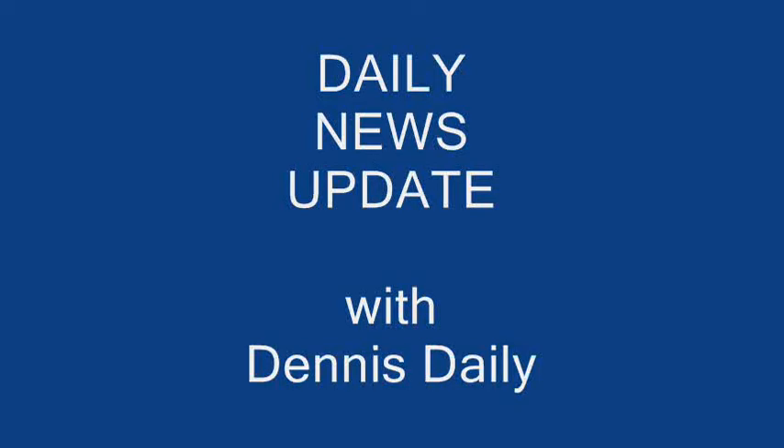Here's your daily updates. Newsman Dennis Daly offers his take on the events of the day in another daily video blog.